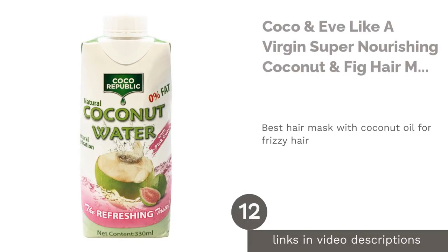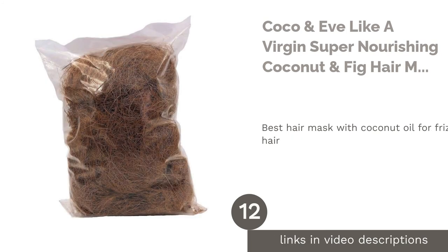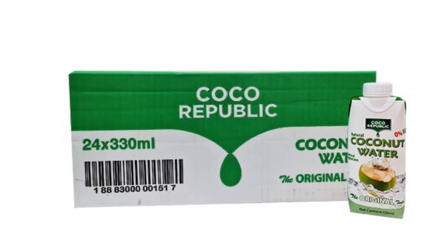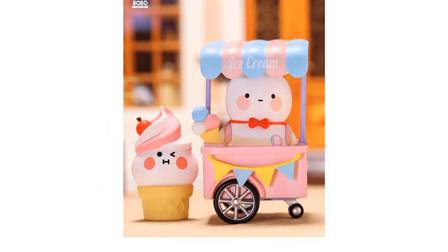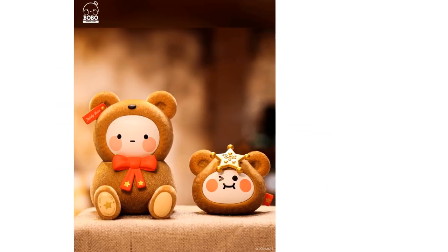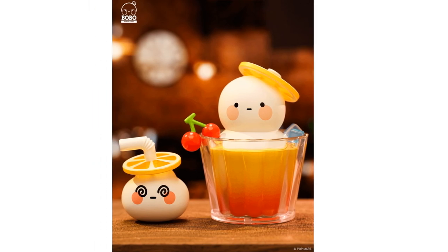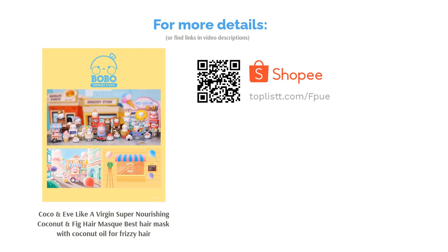The next product on our list is Coco & Eve Like a Virgin Super Nourishing Coconut & Fig Hair Mask, the best hair mask with coconut oil for frizzy hair. Coconut oil has always worked miraculously in every possible way. This exclusive mask comes with a tangle tamer that helps spread every bit of goodness evenly to each strand with minimal breakage. Thanks to its potent ingredients — raw virgin coconut oil and fig — it gives brittle hair an instant transformation to its glowy virgin state.